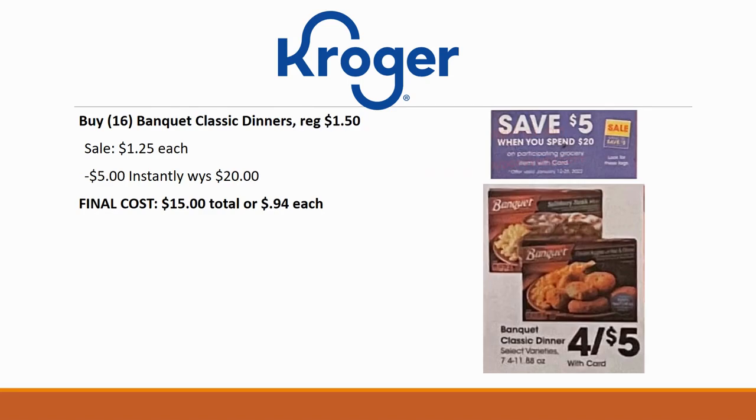There's a spend-$20-get-$5-off-instantly sale going on. Of the items included, the Banquet Classic Dinners interested me most — I buy these for my dad constantly. For those new to my channel: my dad got really sick last spring, fell in February, and after several trips to St. Louis we got him moved into a nursing home, then he recovered well enough to live in his own senior living apartment. I'm in charge of shopping for him, so I get items he can easily prepare himself — this fits perfectly.